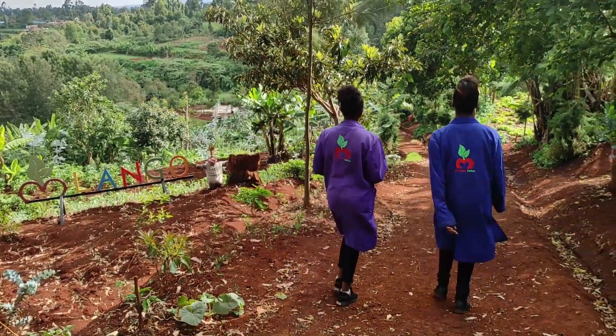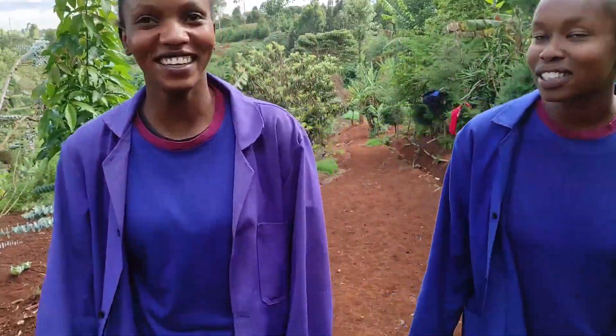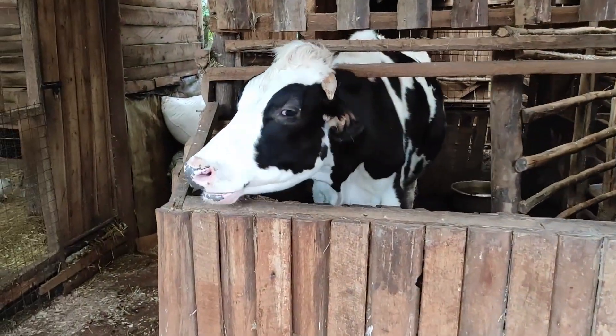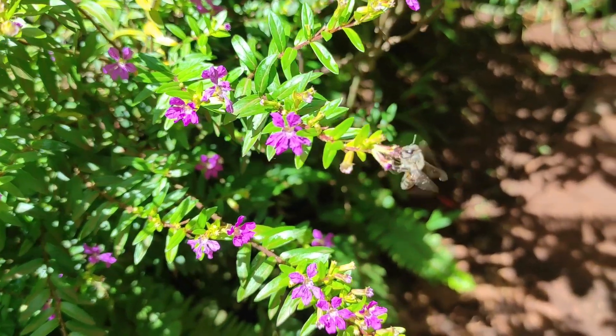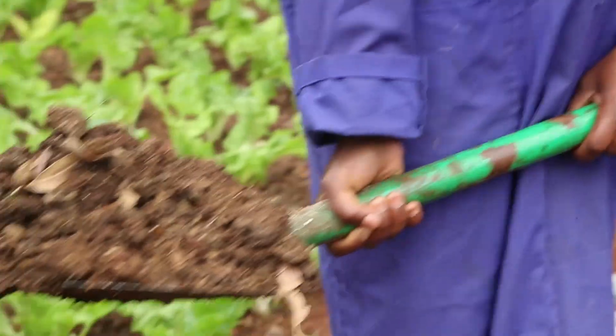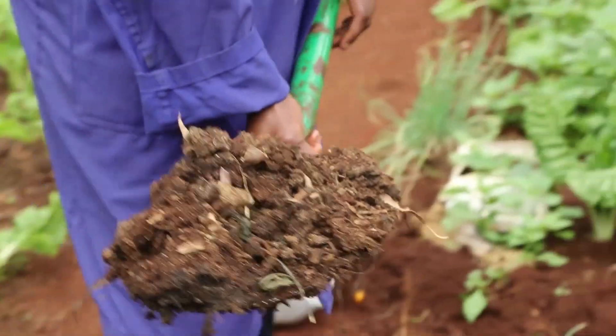We are in Mulango farm, located in Ngecha in Rimuru, Kiambu County. This is an organic farm, so we don't use any kind of fertilizer. We only use organic materials like compost and manure.